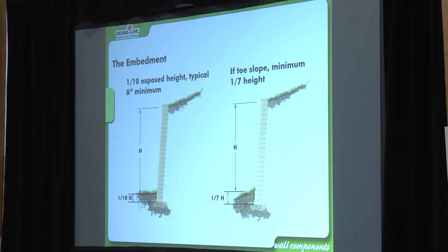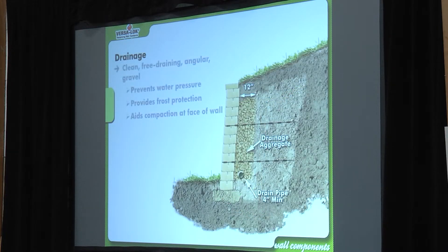As a general rule, one-tenth the height is your embedment depth. With a toe slope, it's one-seventh — so a 10-foot wall with a toe slope requires burying an extra row and a half of block. That's another thing with estimating software — it's easy to miss. If my wall is 100 feet long and four feet tall, I'm not charging for 400 square feet, I'm charging for 500 square feet because I know I have to embed that bottom foot.